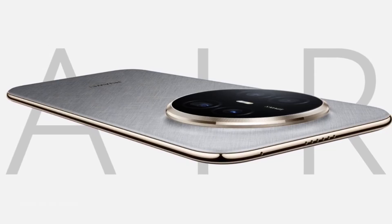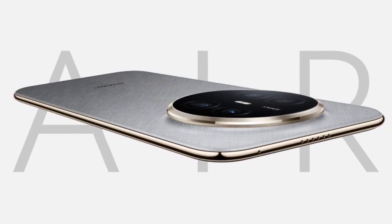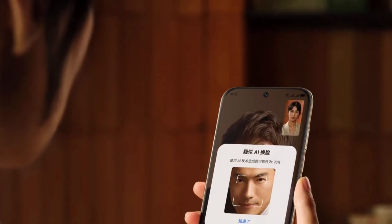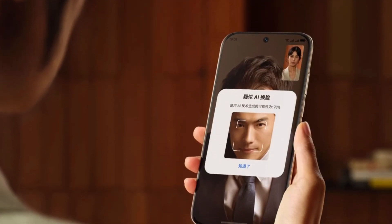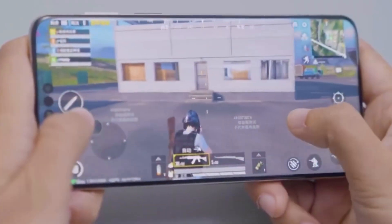One of the biggest highlights of the Huawei Mate 70 Air is its connectivity. The device introduces Wi-Fi 7 Plus, a more advanced version of Wi-Fi 7 that takes wireless connectivity to a whole new level. It brings smarter scheduling, spatial reuse, and chip-level integration, all of which help deliver faster, stronger, and more stable connections even in weak signal areas.